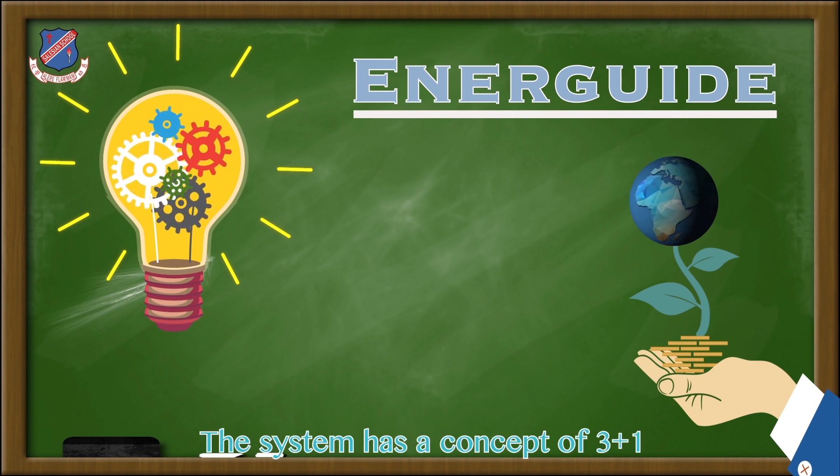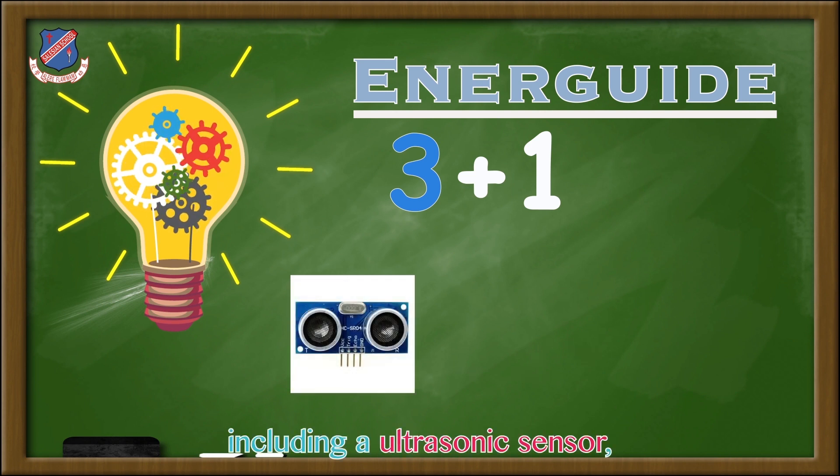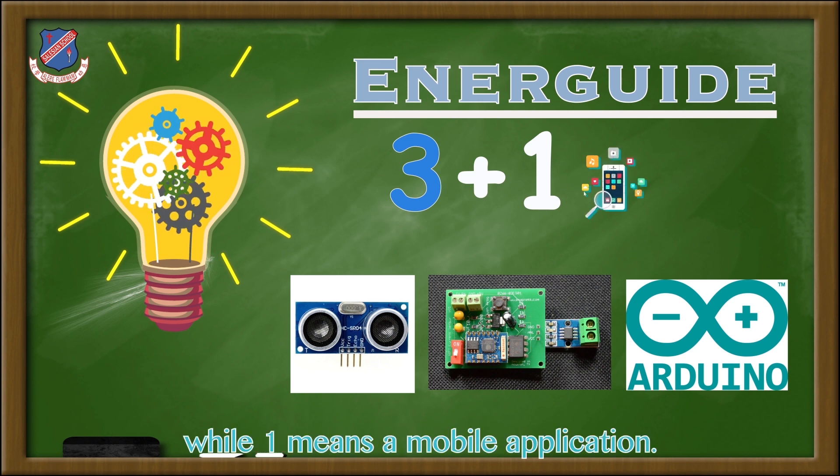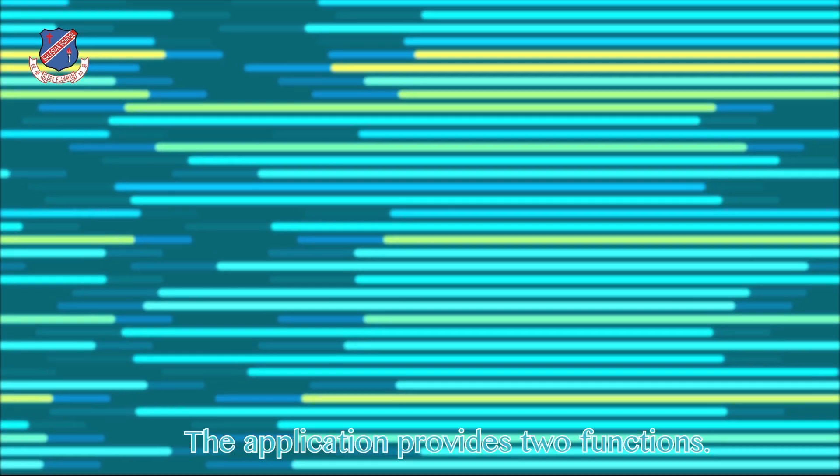The system has its concept of 3 plus 1. The 3 means 3 different hardware including an ultrasonic sensor, a current sensor, and an Arduino. While the 1 means a mobile application. The application provides two functions.